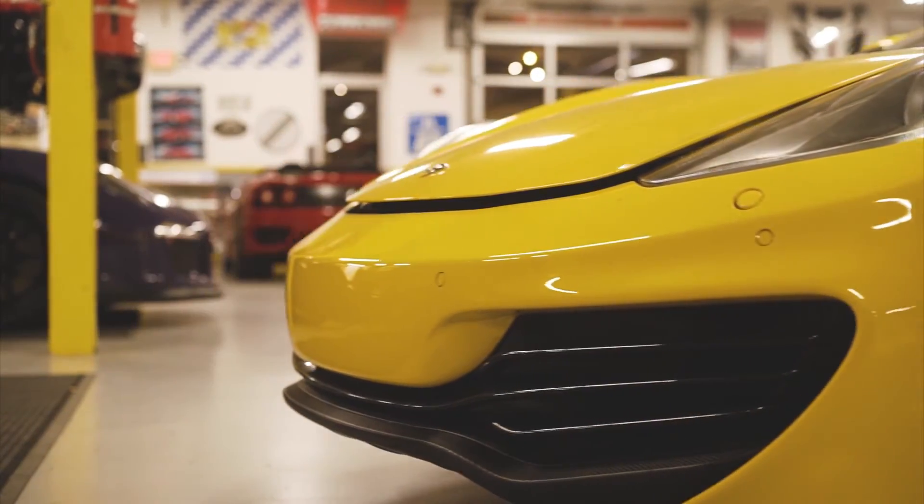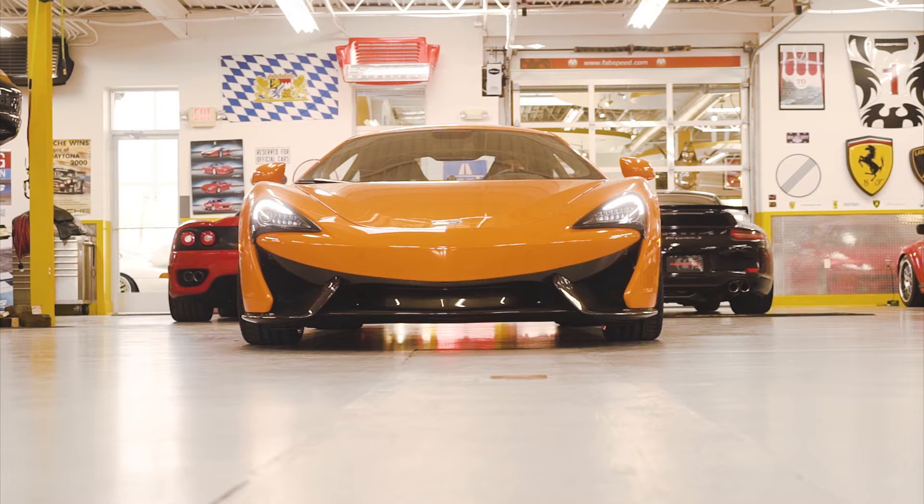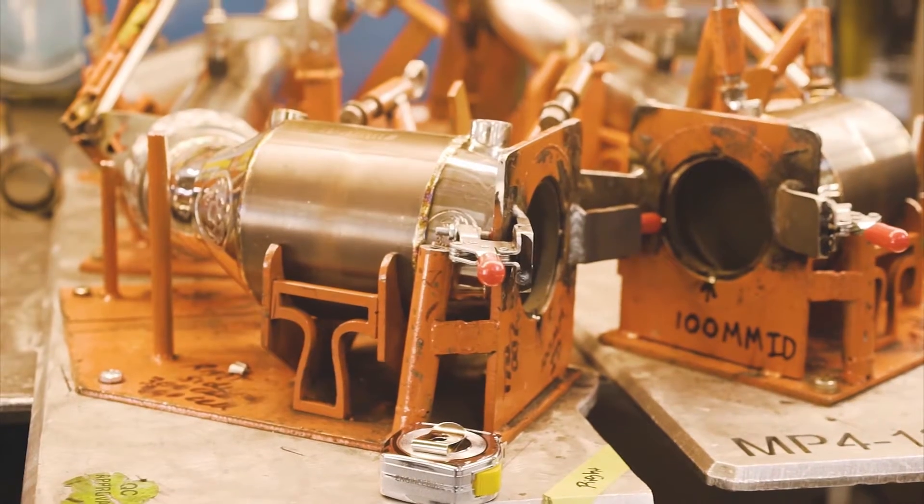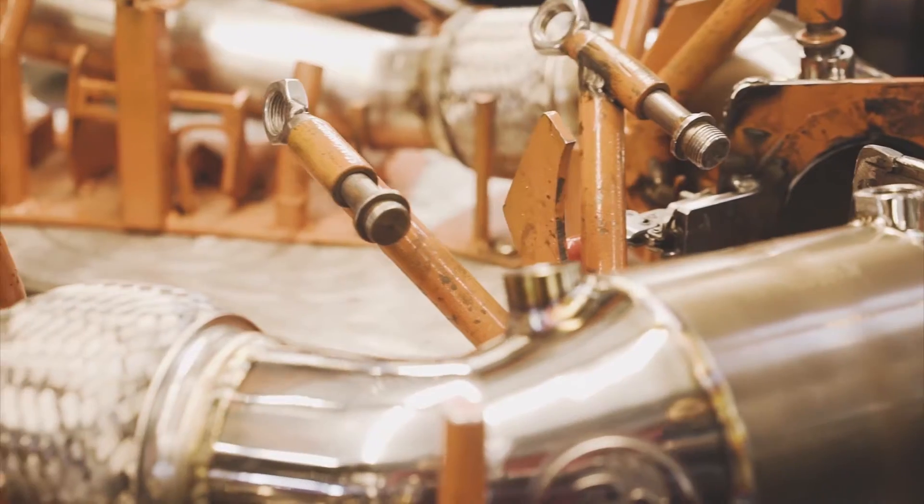FabSpeed Motorsport USA was the world's first company to develop McLaren performance exhaust systems. We design, engineer, and manufacture a full line of high performance exhaust systems and performance packages for the McLaren sports car line.